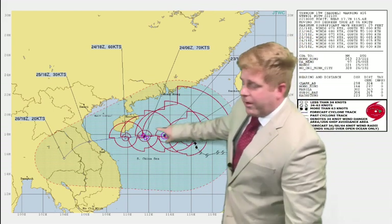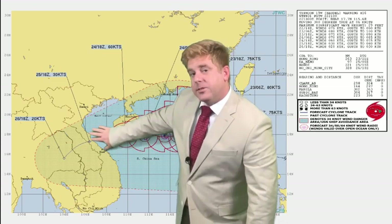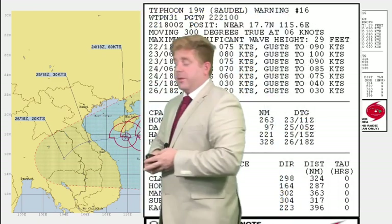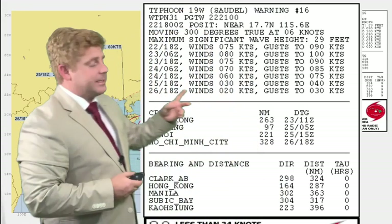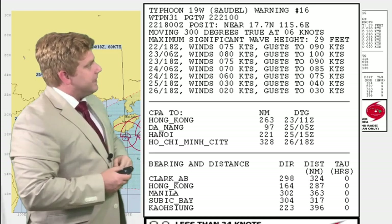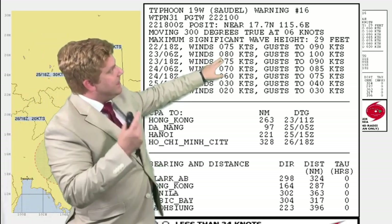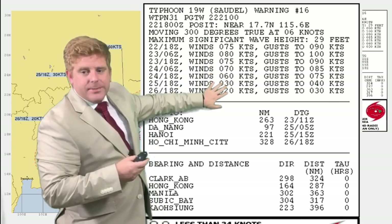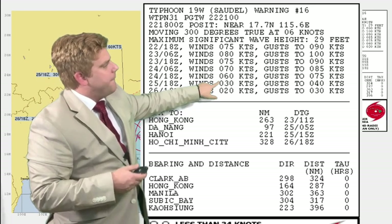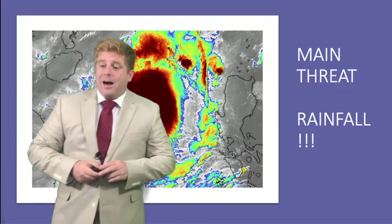Saudel will eventually move off, tracking south of Hainan and weakening due to shear as it nears Vietnam — fantastic news, as they do not need another landfalling system. The latest forecast actually puts peak winds around 75 to 80 knots before it starts to weaken. By the time it makes landfall, we're looking at a severe tropical storm weakening further to a tropical storm as it comes onshore.